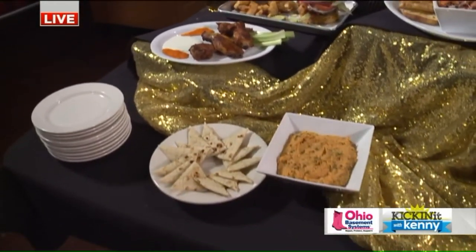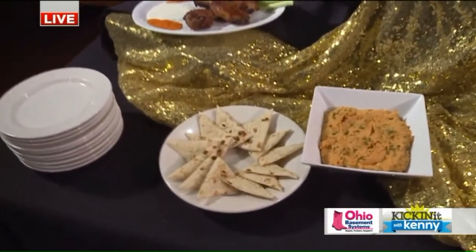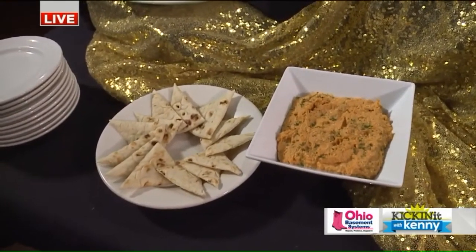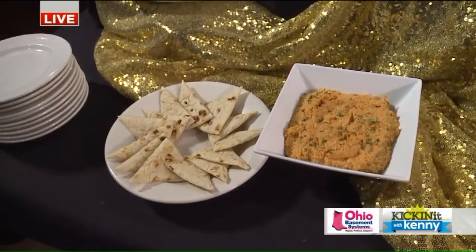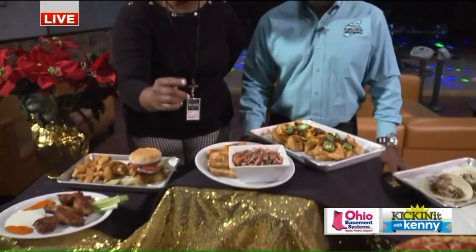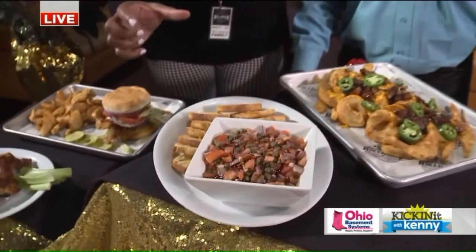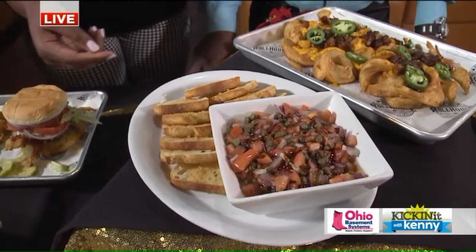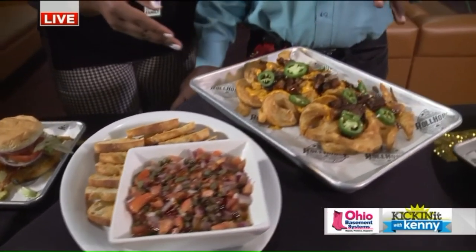We have our roasted red pepper hummus, also made in-house, accompanied by some pita bread. And then we have our tomato caper bruschetta — this is a mini version of an appetizer that we offer on our catering menu. And then we hop on back here to the brisket fries.